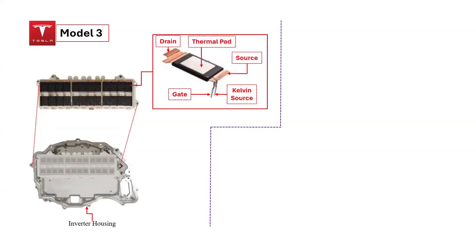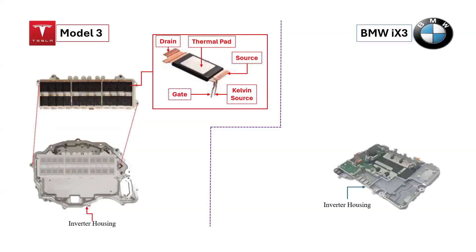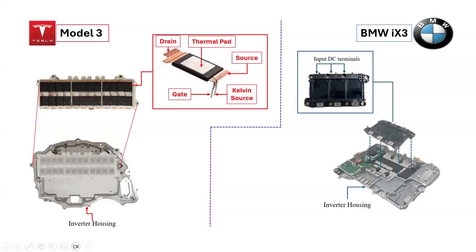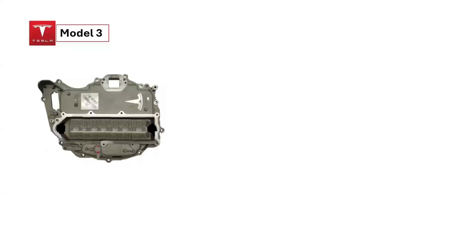In contrast, for the BMW iX3 inverter, the power module is attached to the DC-link capacitor bank, with the detached power module highlighted. This power module features a three-phase reverse conduction IGBT (RC-IGBT), with a capacity of 1,200 amperes and 750 volts. Each phase contains two parallel RC-IGBTs, resulting in four per half-bridge and a total of 12 in the module.